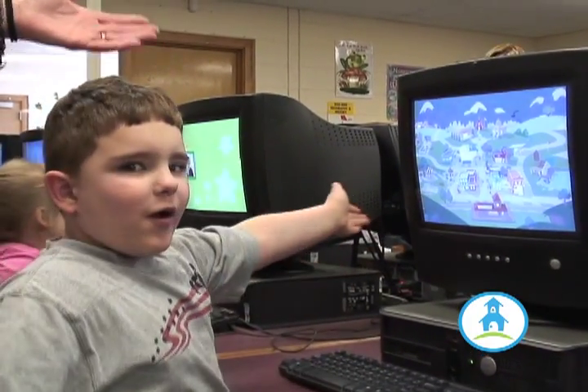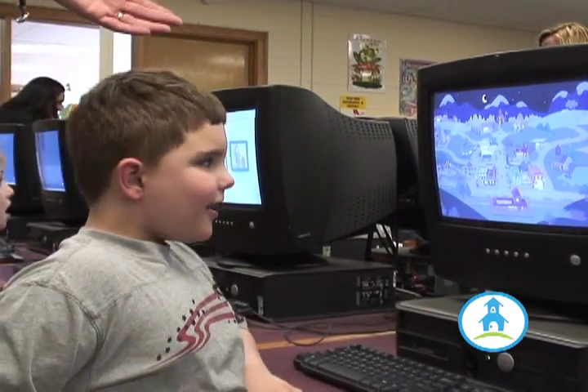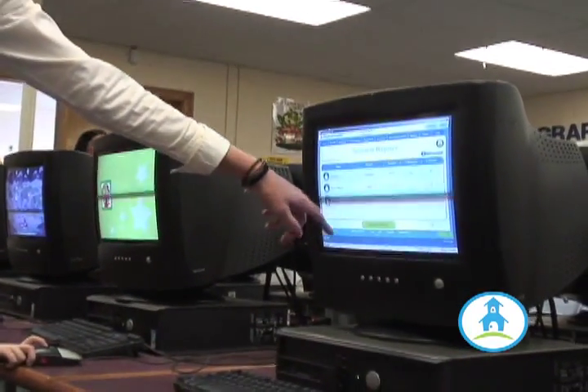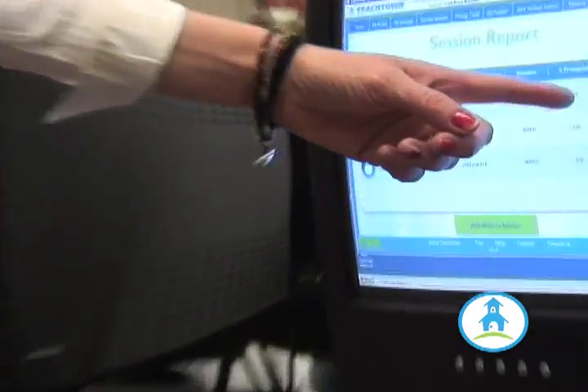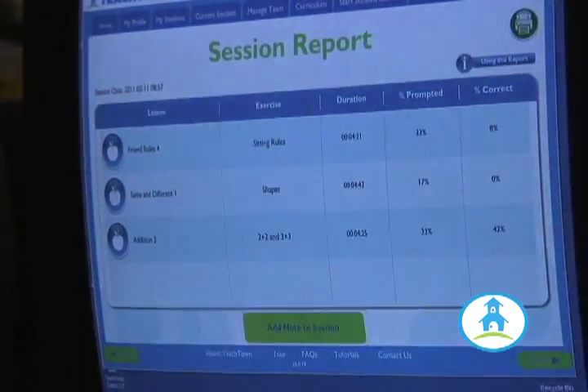One of the things the kids like is when he goes to sleep at night, there's another piece that picks up all your data. It actually tells you how many percent correct they got on each session that they do for you and what they did today.